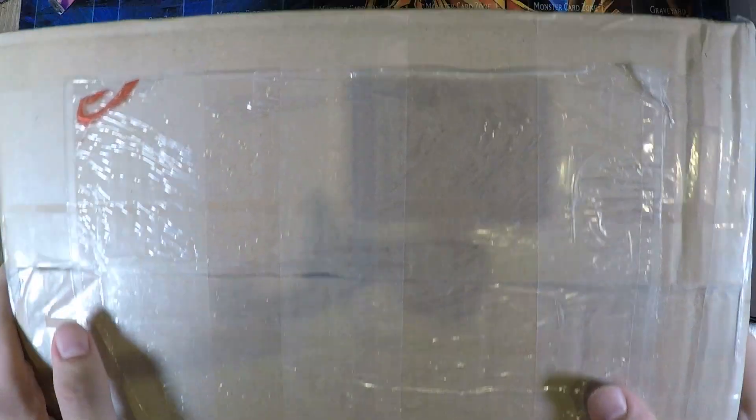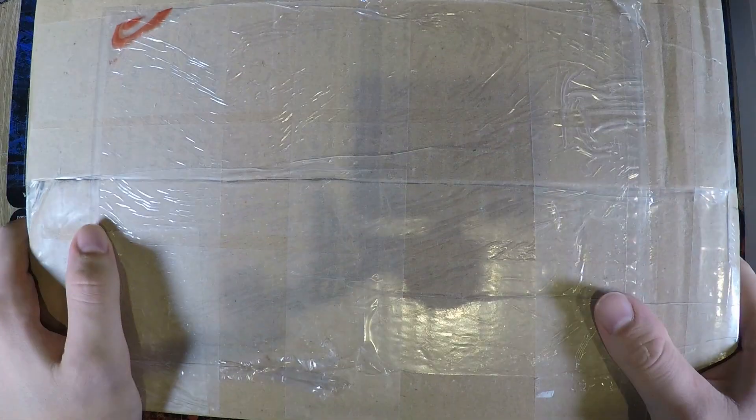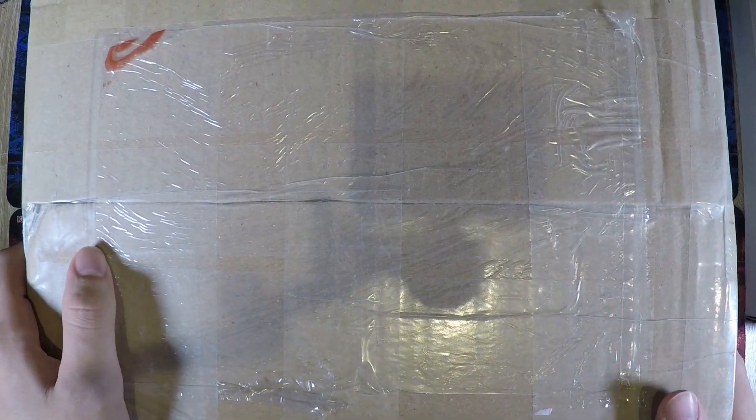Hello guys and welcome to the next mail day video. As you can see we have one box today. It looks a little bit bigger on camera than it is in reality.